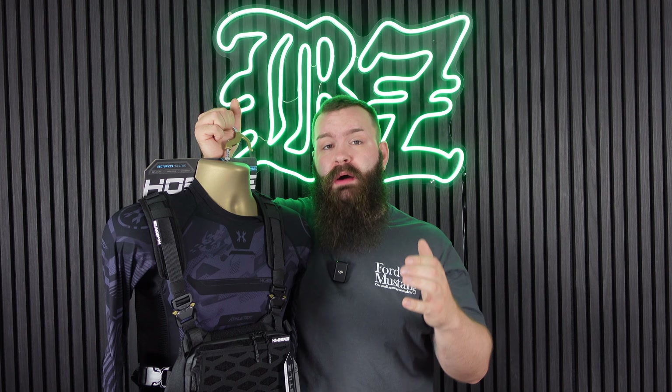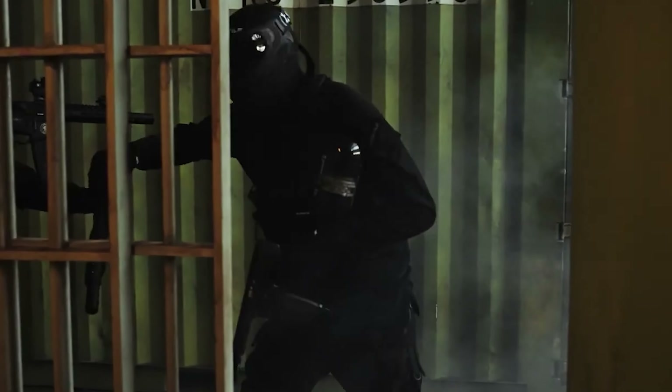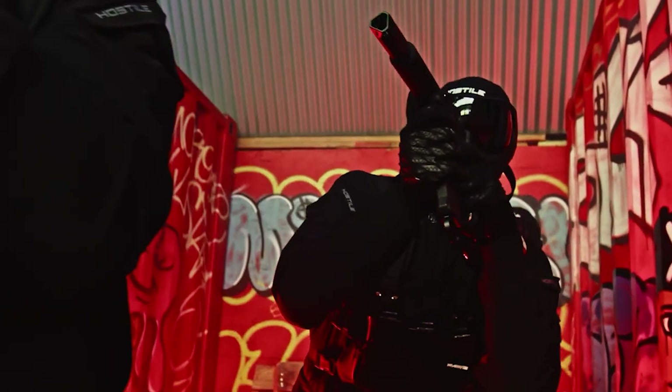For loadout clothing, rather than going through every individual item, we've picked the most expensive range we sell: the Hostile Airsoft range from HK Army. It's a tactical clothing range designed with speed softers in mind, covering everything from compression shirts to chest rigs, HPA backpacks, trousers, and more. The whole range is available in several matching colors so you can have a fully color-coded loadout. We've been selling it for just over a year with nothing but great feedback. We are the UK distributor for HK Army.